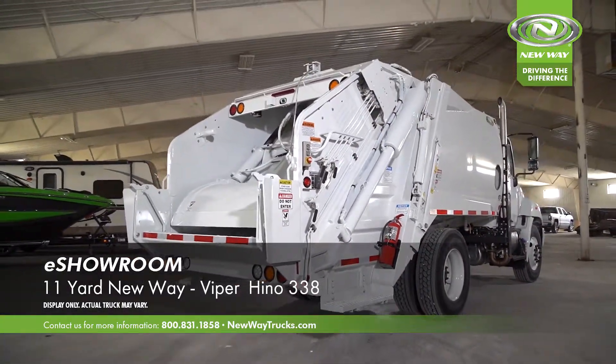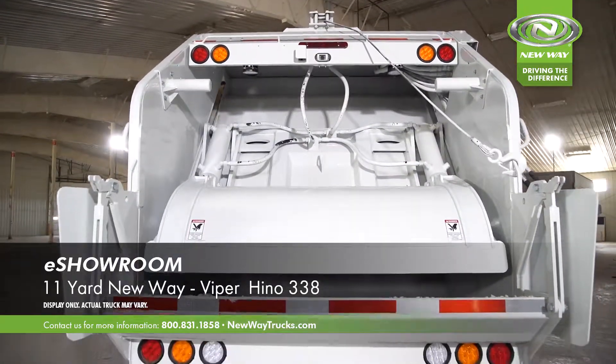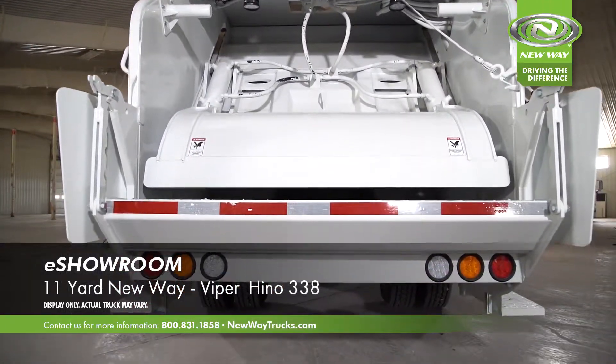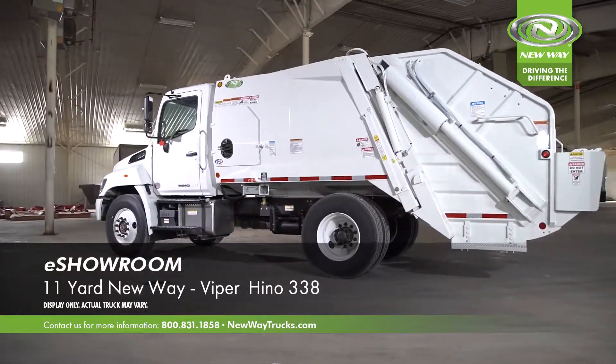This is a work-ready truck that is built or currently building and ready for immediate purchase. Please visit the New Way e-showroom or contact your local New Way dealer for more information.